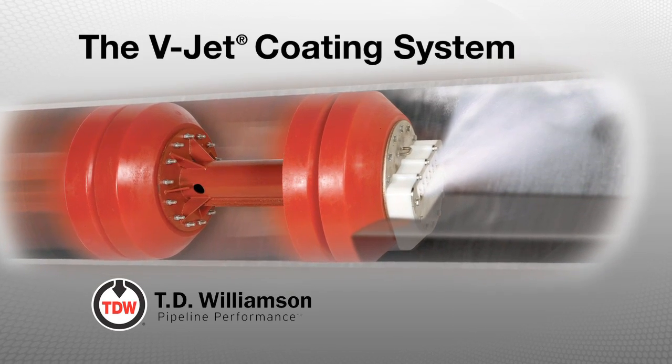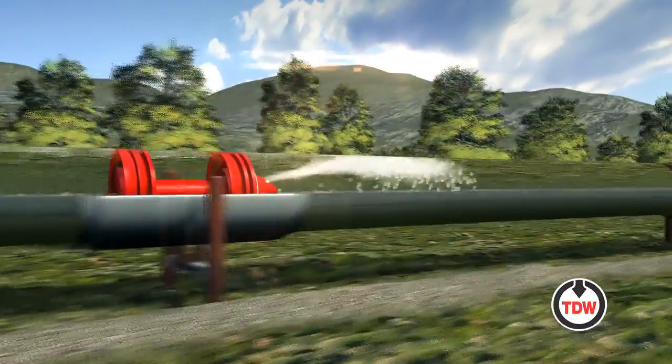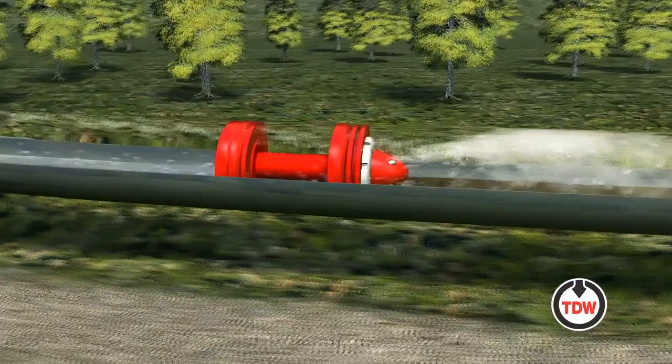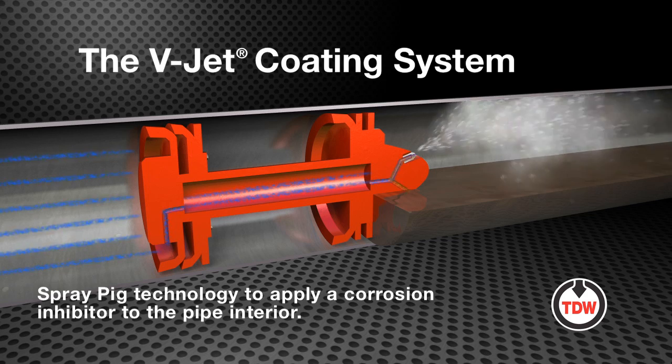The V-Jet Coating System, another innovative solution from T.D. Williamson. Developed to help pipeline operators combat internal corrosion, including top-of-the-line corrosion, the V-Jet Coating System utilizes spray pig technology to apply the injected or pumped-in corrosion inhibitor to the pipe interior.